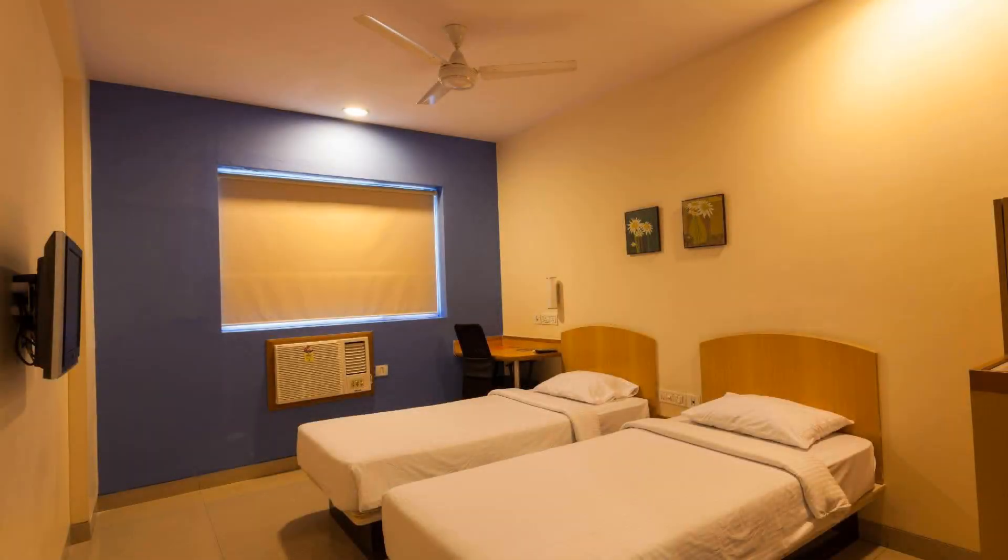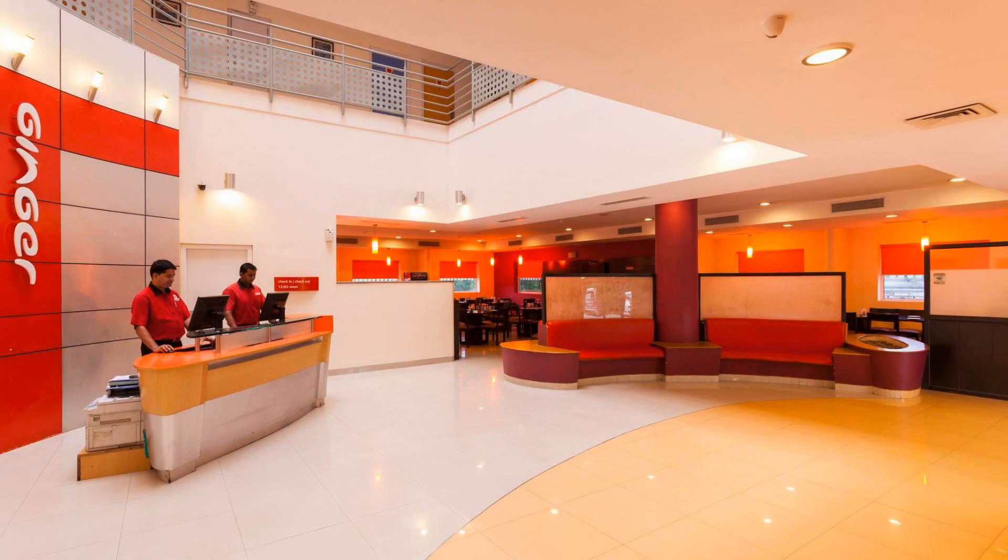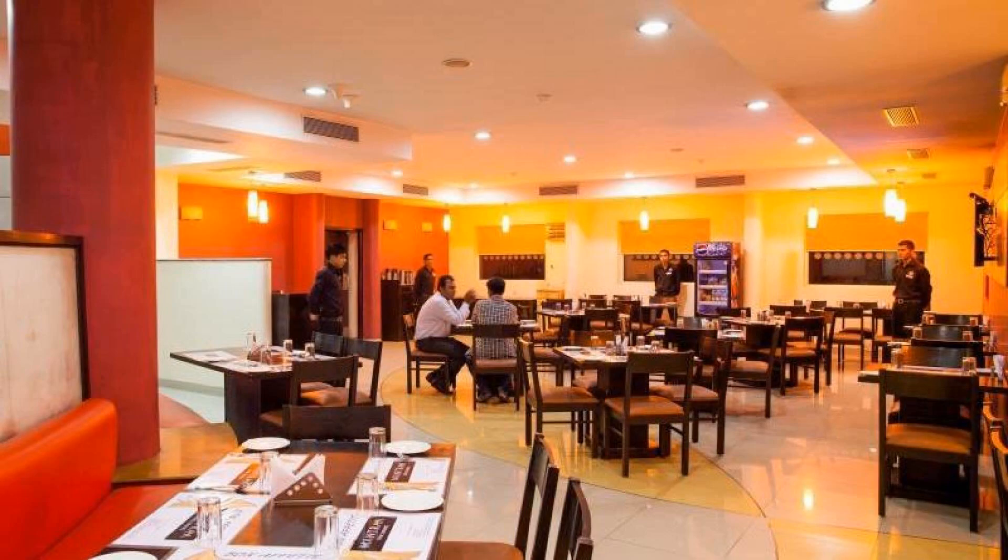Hello guys, welcome back to my channel. Now you are watching a 3 star hotel. In this hotel, 7 types of rooms are available on agoda.com. You can book online and enjoy it. To see more than 100 reviews of this hotel, you can go to agoda.com.